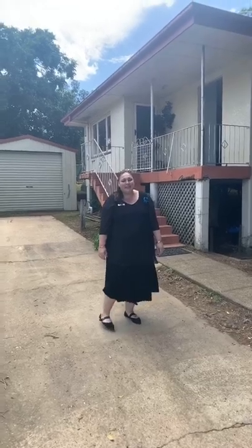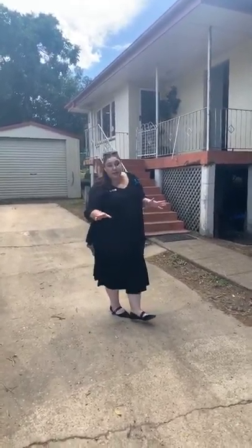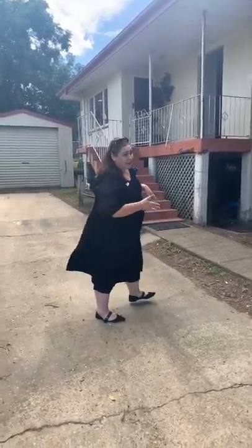Hi, it's Rowena Gill here from Harcourts Property Centre in Beenleigh. Today I'm welcoming you to 40 Adelaide Street in Kingston. This property has just hit the market. Come on in and have a look.